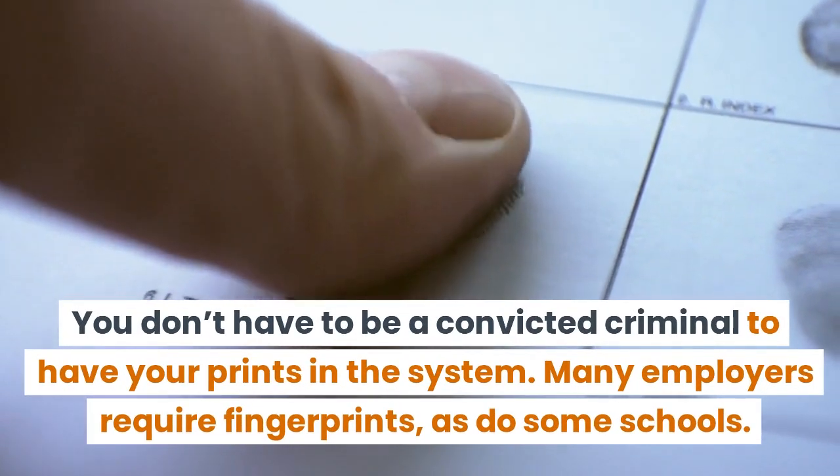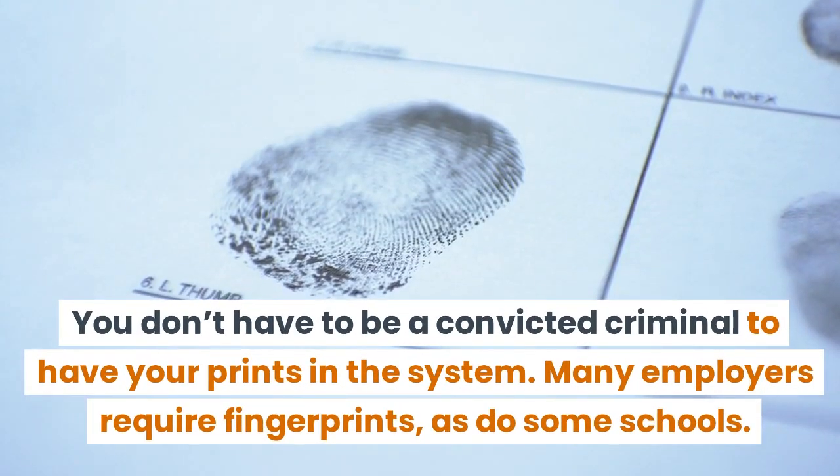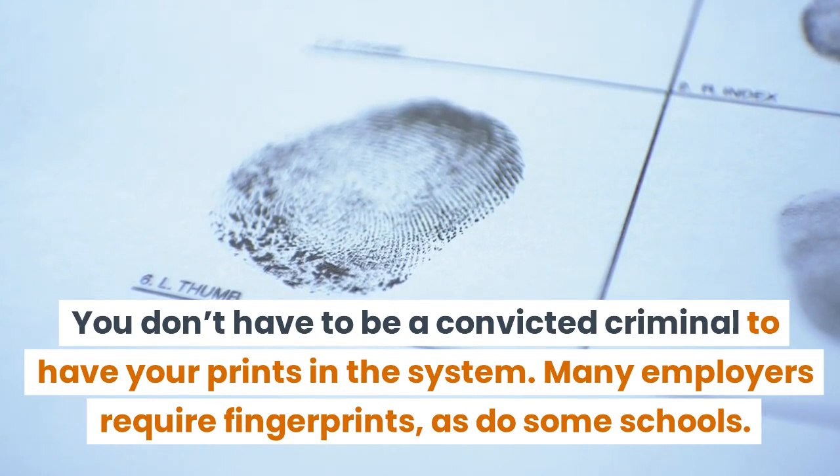You don't have to be a convicted criminal to have your prints in the system. Many employers require fingerprints, as do some schools.